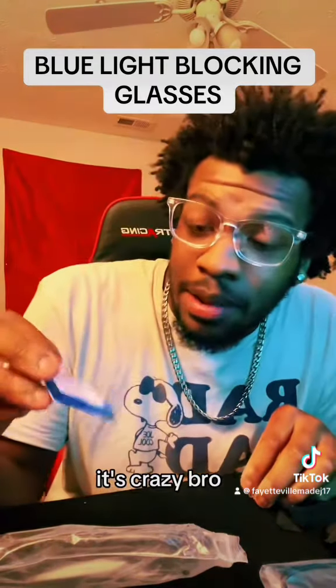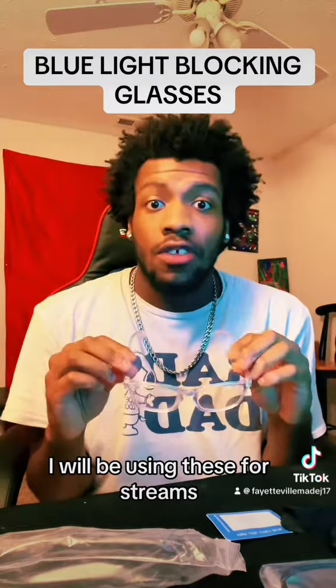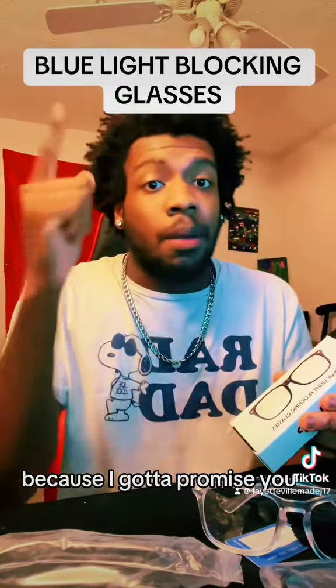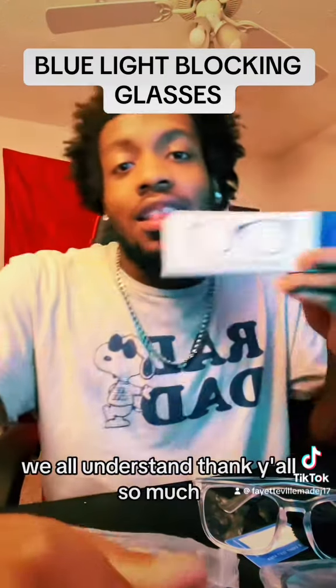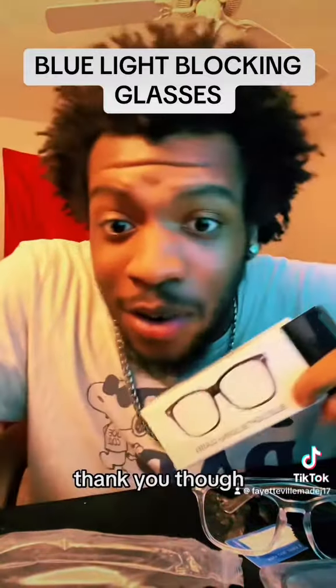Anyway, it's crazy, bro — look at that. I would be using these for streams, so y'all make sure you tune in. Get it from the TikTok shop right now and try to catch a sale, because I promise you the sale goes quick — so catch it. I got it from Stealth Swag TikTok shop. Thank y'all so much — not sponsored, by the way, just sharing my thoughts. Thank you though.